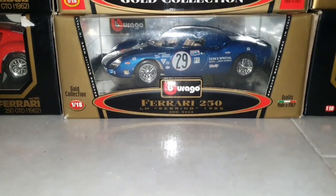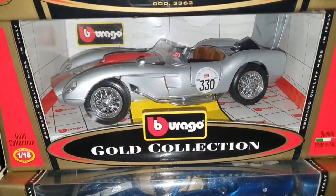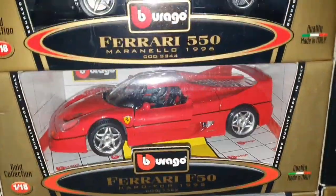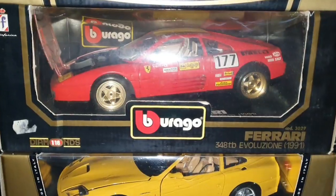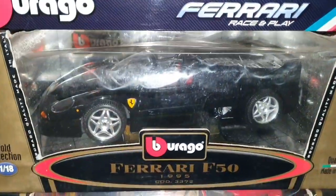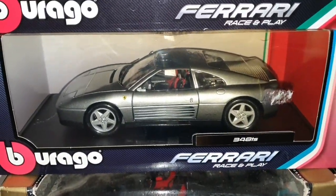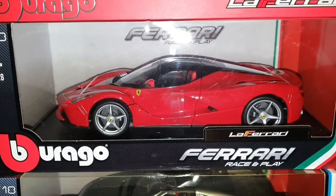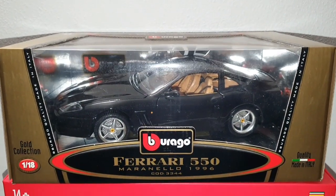Ferrari 250 — we will see that quite a lot later. Another Ferrari — what is the name of this fantastic Ferrari? Ferrari F50. Then we have the 550 in yellow, 348 TB Evoluzione, F50 in black — you can't really see it very well — 348 PS with open top, LaFerrari, and Ferrari 550 in black.